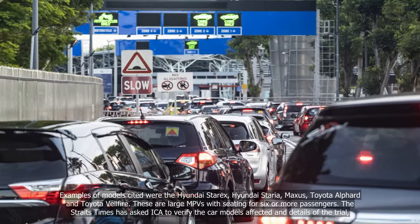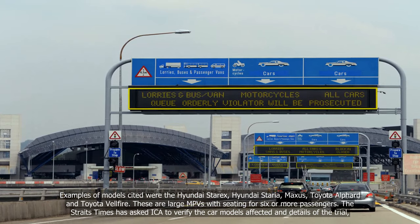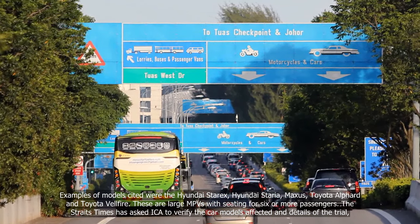Examples of models cited were the Hyundai Staria, Maxus, Toyota Alphard, and Toyota Vellfire. These are large MPVs with seating for six or more passengers.